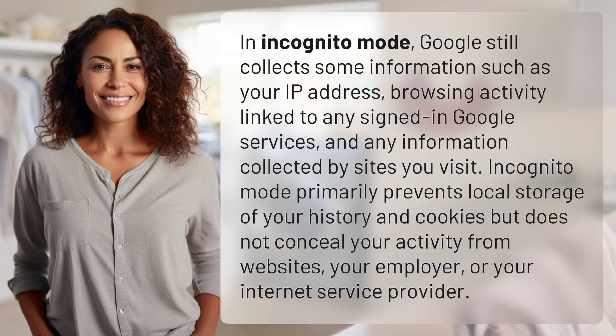In incognito mode, Google still collects some information such as your IP address, browsing activity linked to any signed-in Google services, and any information collected by sites you visit.